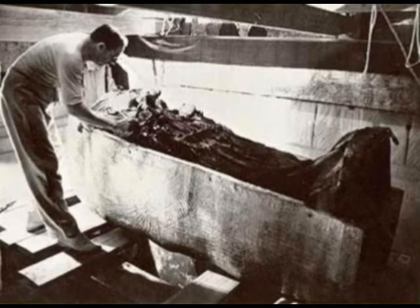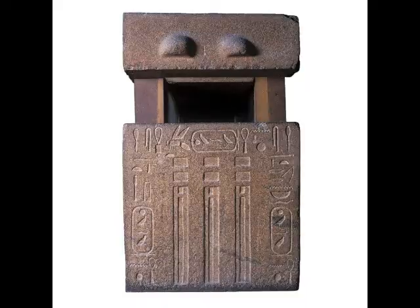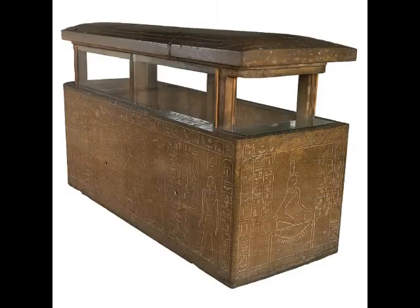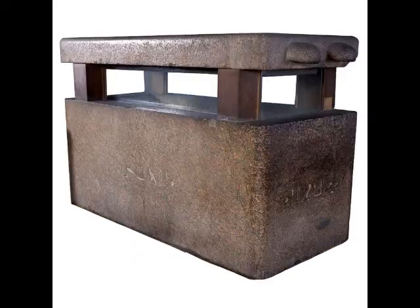Anubis, the jackal-headed god, was associated with mummification. In their preparation for rebirth after death, particularly later in the New Kingdom, the wealthy ancient Egyptians might prepare themselves by purchasing a sarcophagus — 'possessor of life' — a coffin, the bound mummy, or 'that which begets,' and an inner coffin or mummy board, 'the egg.'